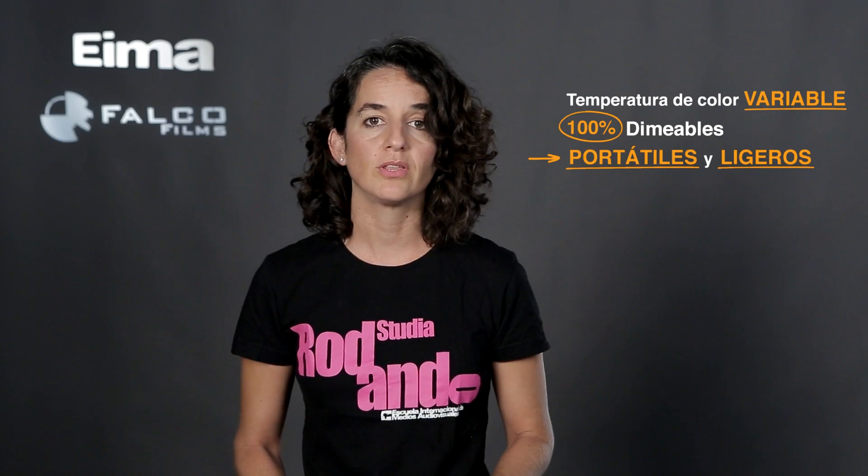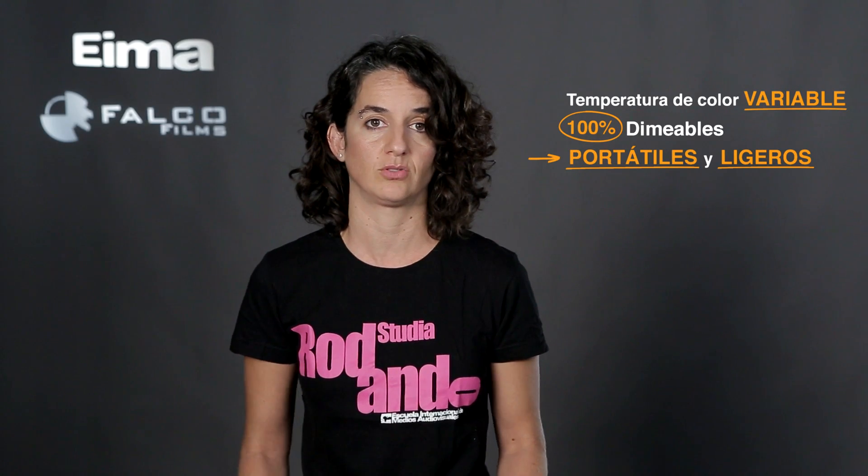Portátiles y ligeras. En proporción a la potencia que nos dan, y comparadas con otras fuentes de luz más antiguas, son sumamente ligeras y portátiles, con lo que precisamente para entrevistas e iluminación documental son muy recomendables, ya que nos permiten viajar mucho más ligeros. Muy bajo consumo. En comparación con su potencia tienen muy bajo consumo, con lo que en interiores con instalación doméstica no tendremos ningún problema. Podemos enchufar todas nuestras luces sin sobrecargar una línea.